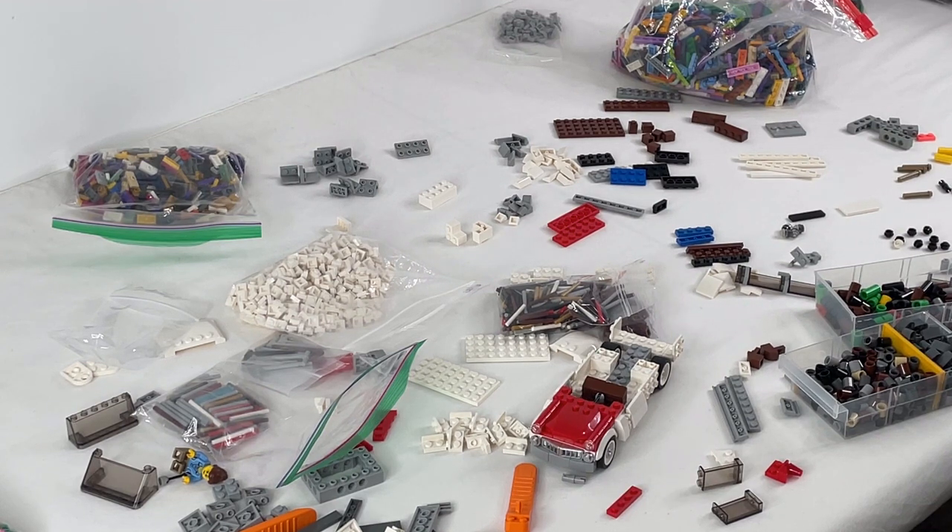Hey, it's Max here. We are in the studio and I have a small little update to give you on what we're doing with all our Lego stuff that we got going on.